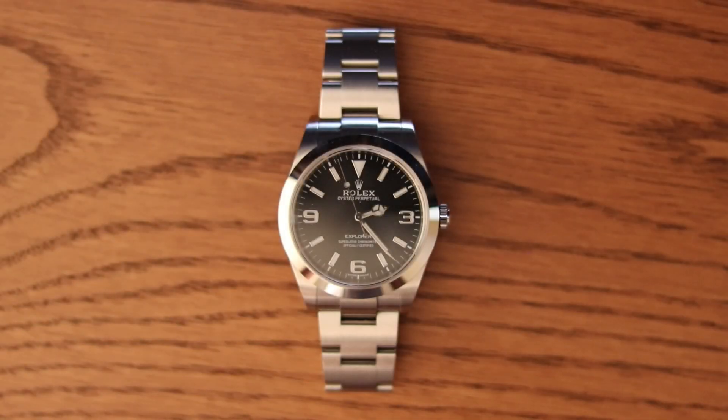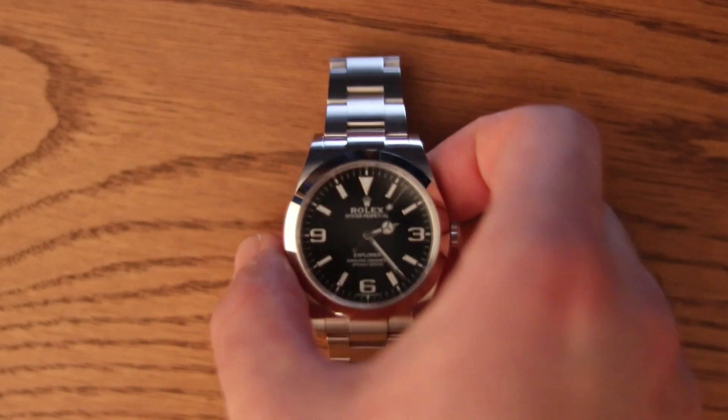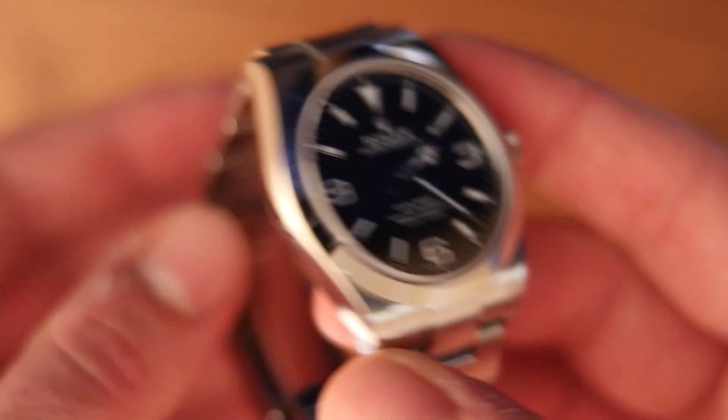My friend has a cool watch, a very cool watch, and he's let me hold on to it for a week. And I literally mean hold on to it, as the bracelet is sized for his narrow 6.5 inch wrist and he made me promise to keep my spring bar tool very, very far away from it.